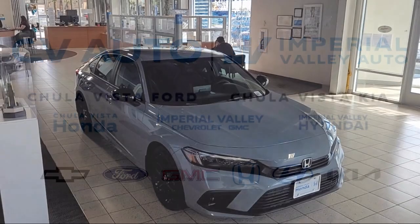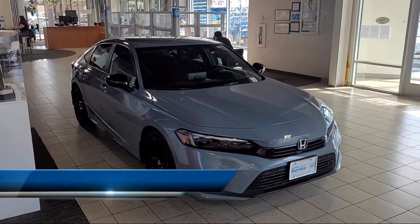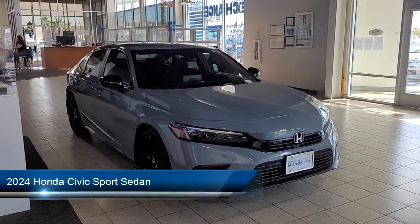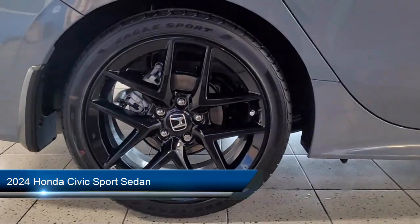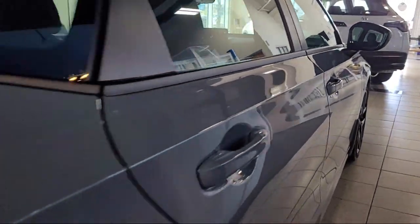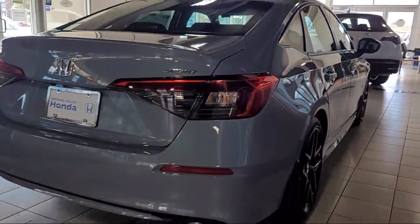Welcome to Imperial Valley Honda, and here is a look at one of our great vehicles for sale. It comes equipped with a leather steering wheel with auto tilt-away, rear view camera, Apple CarPlay and Android Auto, and alloy wheels.